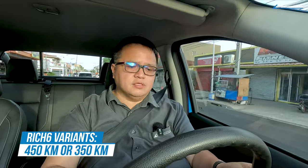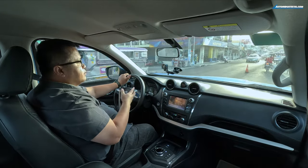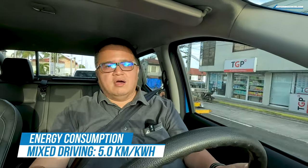Diamond Auto Group EV Corporation, the distributor of the Dongfeng line of electric commercial vehicles, claims this one can reach up to 450 kilometers of range. That's hard to doubt right now — I've driven 73.7 kilometers today from a 100% charge, and I'm currently at 81%. I charged up at Evo X Charge in BGC via GB/T DC, getting from 71% to full in about 17 minutes. Range anxiety isn't much of a concern with this one, though I do wish it used Type 2 charging since that's more widely available around Metro Manila.